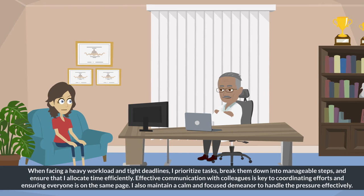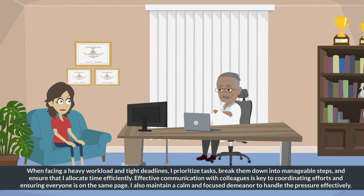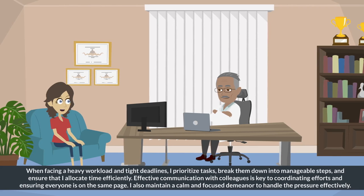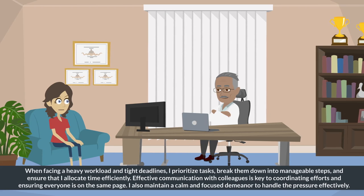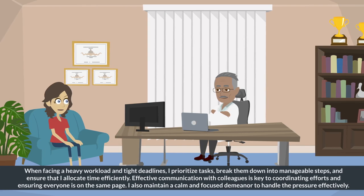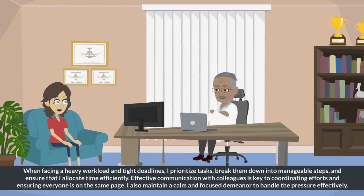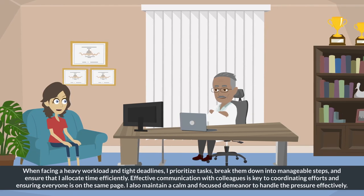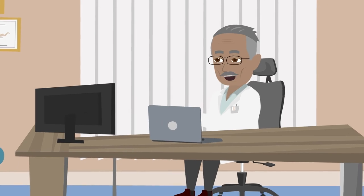When facing a heavy workload and tight deadlines, I prioritize tasks, break them down into manageable steps, and ensure that I allocate time efficiently. Effective communication with colleagues is key to coordinating efforts and ensuring everyone is on the same page. I also maintain a calm and focused demeanor to handle the pressure effectively. Thank you for your thoughtful responses.